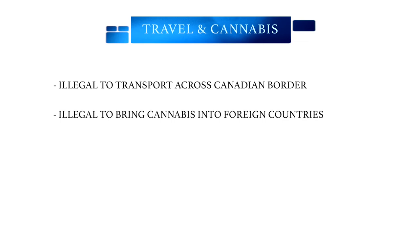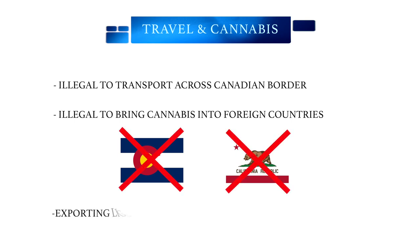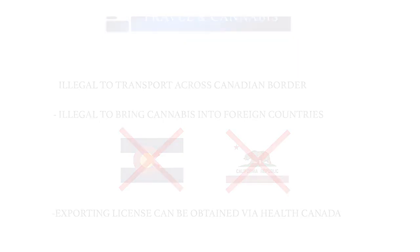For the time being, it is illegal to transport cannabis across the Canadian border. It is also illegal to bring cannabis into a foreign country, even in places where it is legal. For example, despite cannabis being recreationally and medically available in states like Colorado and California, it is illegal to cross the federal U.S. border with cannabis. Exporting licenses can be obtained from Health Canada. If one is interested in traveling outside of Canada with cannabis, then contacting Health Canada would be the first step.